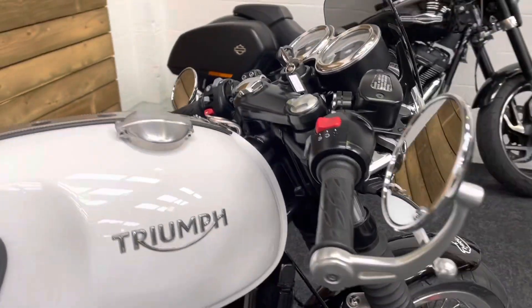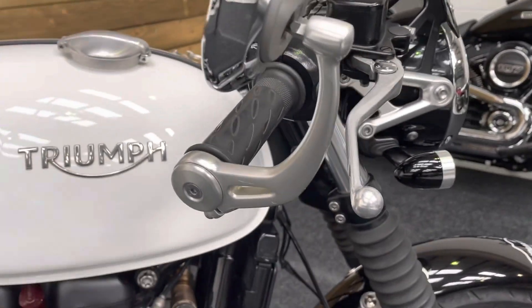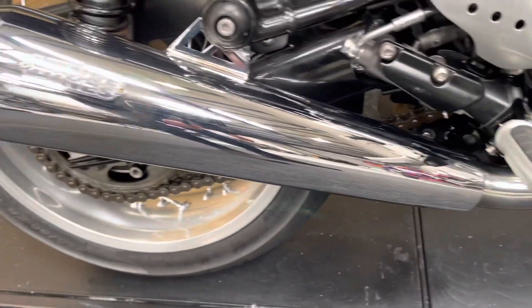The bar end mirrors look absolutely brilliant with no damage on those either — no damage on the mirrors, the bar end itself or the lever. The exhaust is all in fantastic condition as are the engine cases, those Vance and Hines exhausts there.